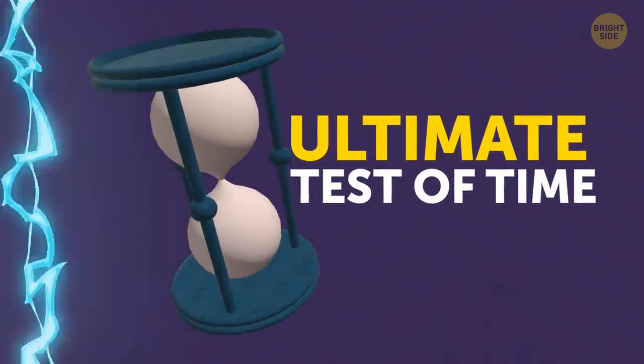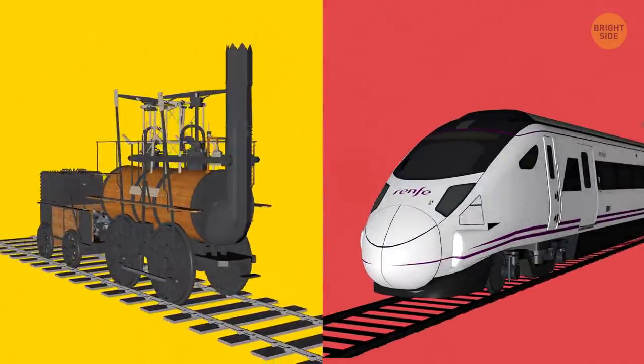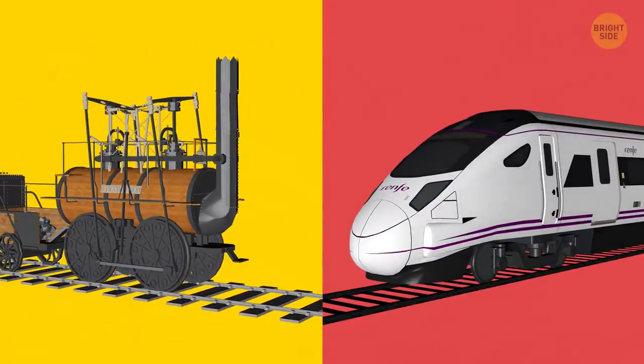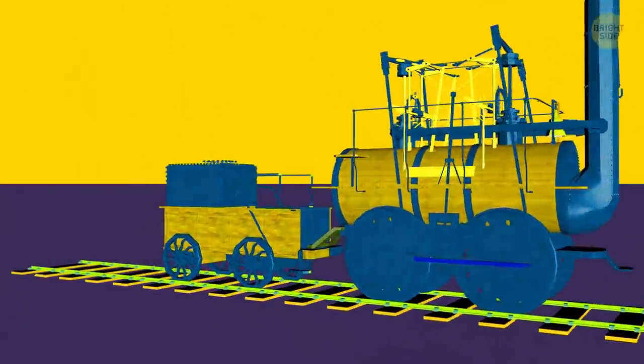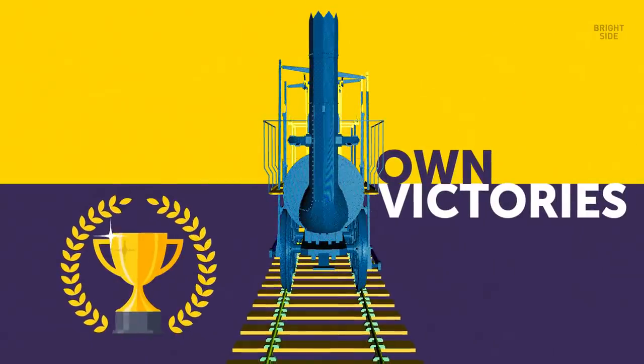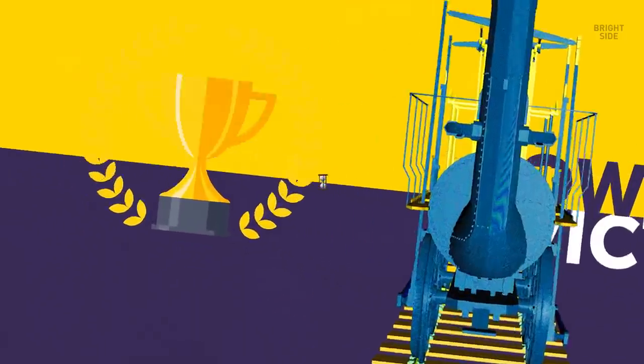It's the ultimate test of time. How would old-school trains stand up against the ones we have today? Is there even any comparing? You might be surprised! The grandpappies of locomotives have their own victories if you ask me!